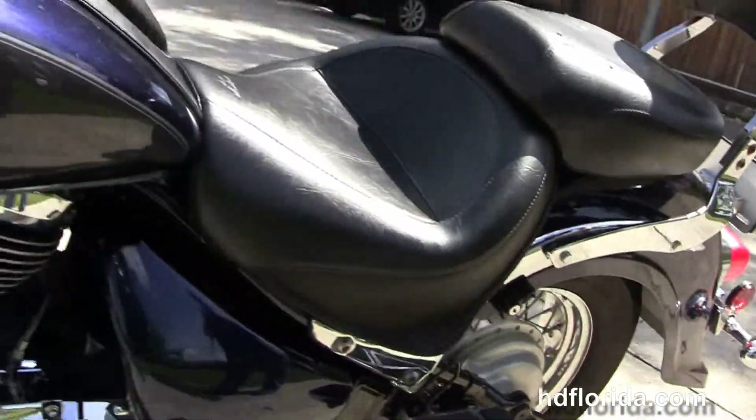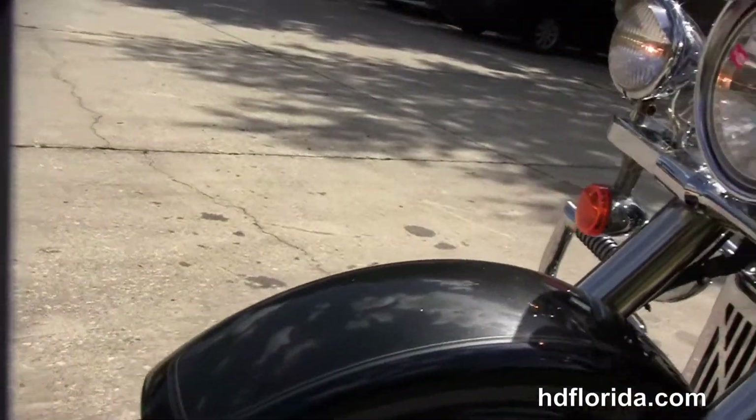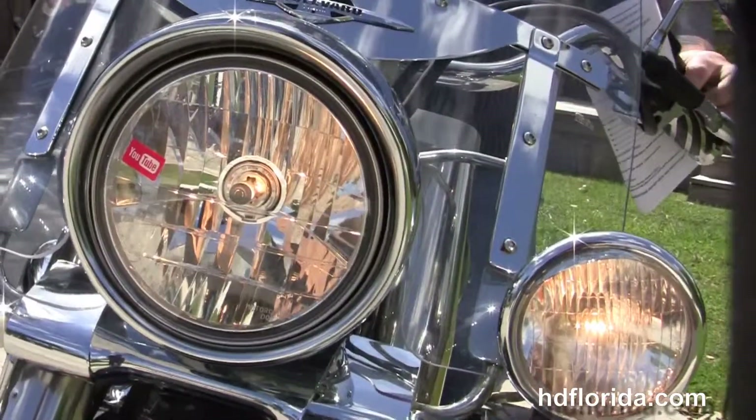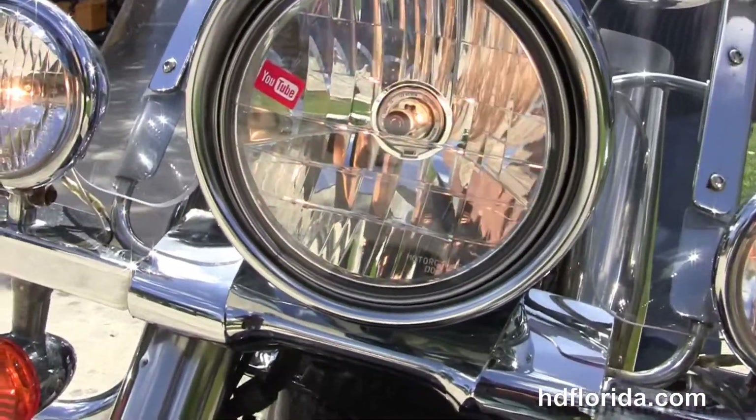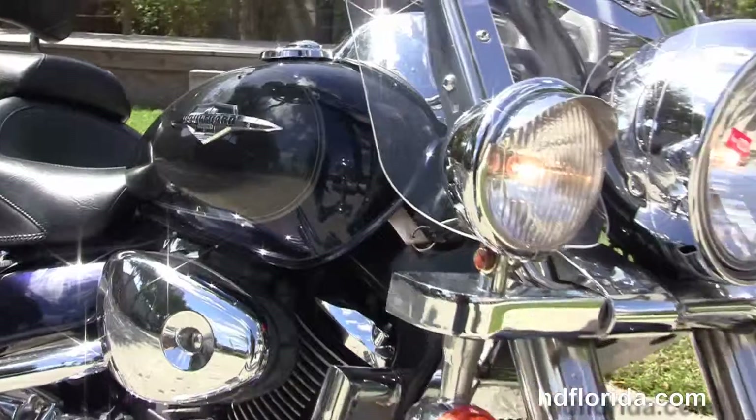This bike is in black and gray two-tone paint. It has a full-size attachable windshield out front and chrome headlight and passing lamps. Options and accessories on this bike retail out over $2,000.